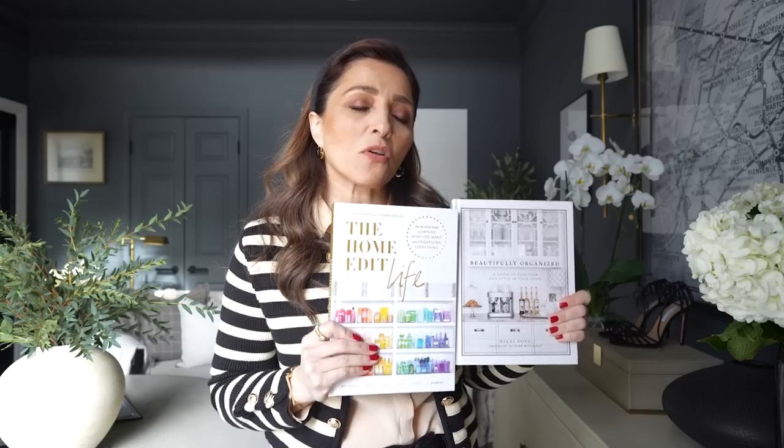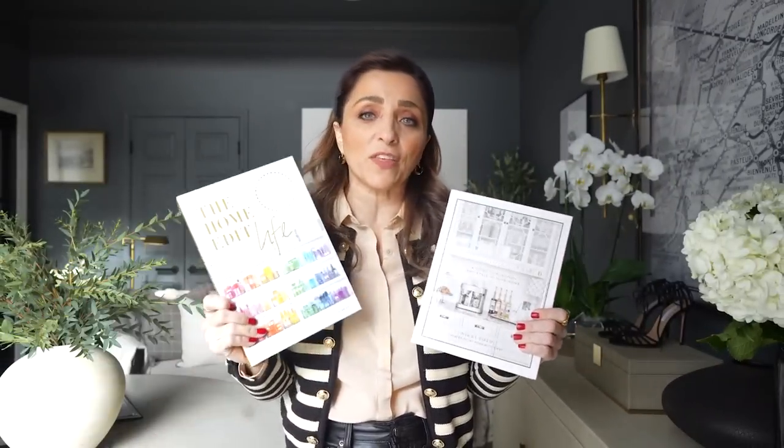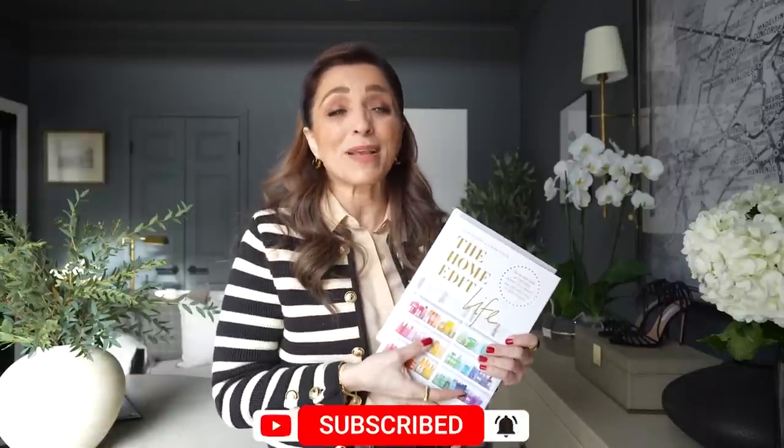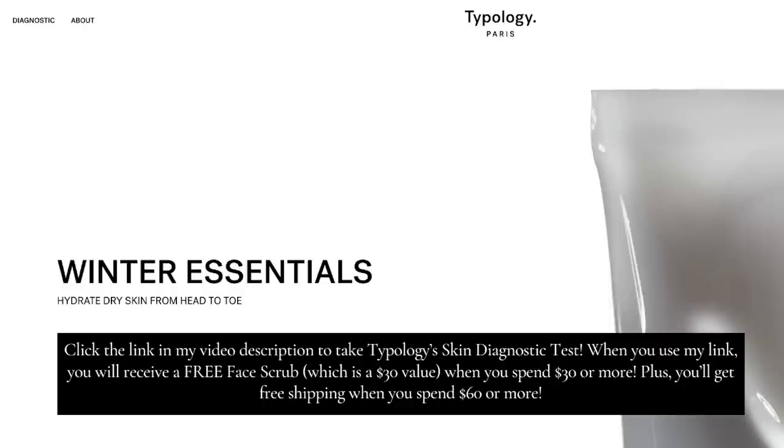I hope today's video has left you super inspired and ready to organize your closets. For more inspiration, I suggest checking out The Home Edit Life — a bestseller that covers how to organize closets, drawers, pantries, and everything in your home. Also check out Beautifully Organized, which gives lifestyle tips and helps you organize your life inside your home. I really recommend both. Make sure to hit subscribe, and check out the Typology link and all the featured item links down below in the show notes. Thank you so much for stopping in — I look forward to seeing you in the next one!